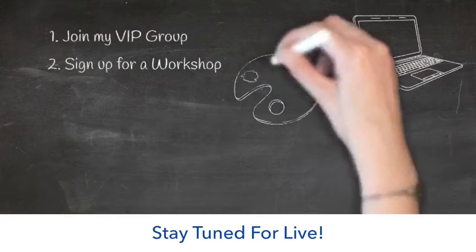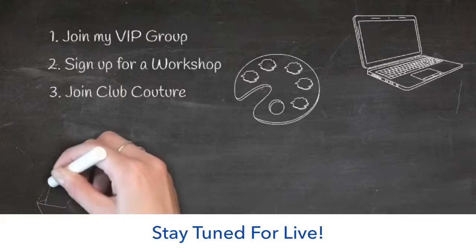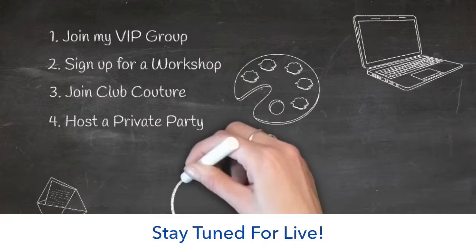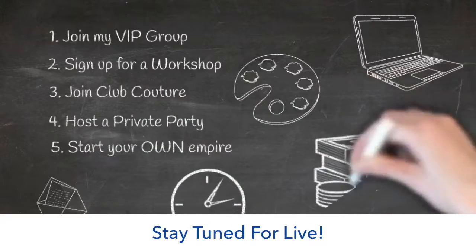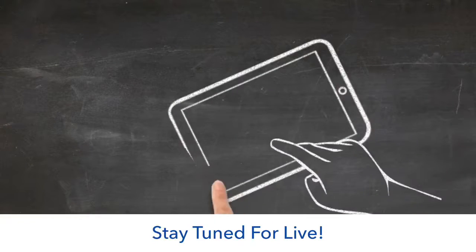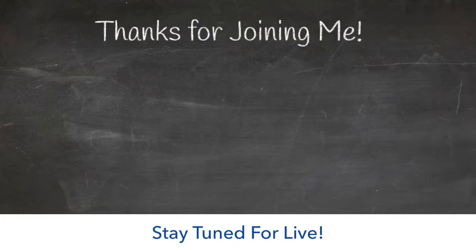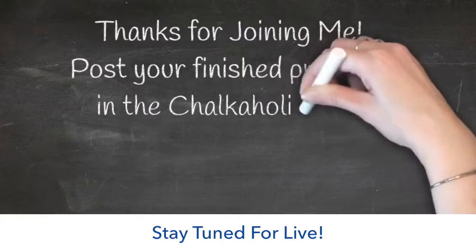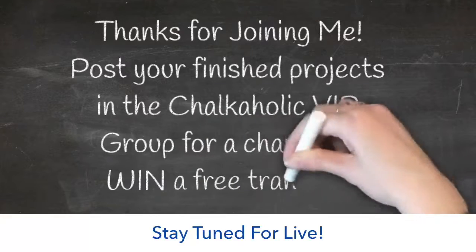You can also sign up for a workshop — I love to hold workshops and share my love of Chalk Couture. We also have Club Couture, a fun mail subscription where you get an exclusive transfer and chalk paste sent to your home every month for the low price of $19.99. You can also host your own private party, get your friends and family together, and make your own projects. You can also become a designer and start your own empire — there's so many different ways with Chalk Couture to make money. If you're excited about any of these things, please send me a message. In my Chalkaholic VIP group, if you post a picture of your finished project, you'll be entered in a drawing for a free transfer every month!